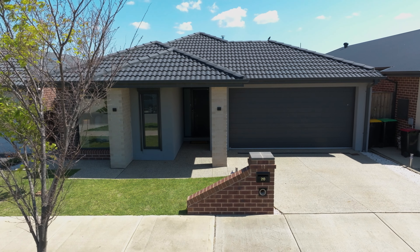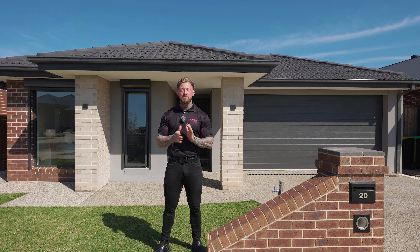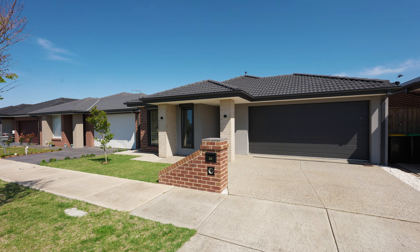Hey guys, Phil from Leading Real Estate in Sunbury. Here we are at 20 Monterey Street in Digger's Rest. I'm so excited to show you through, so let's go take a look.